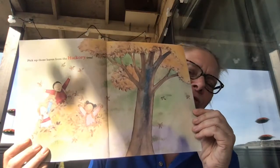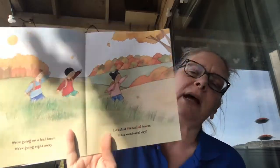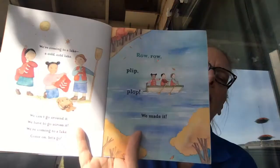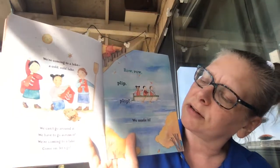Pick up the leaves from the hickory tree. Those also look yellow and brown. We're going on a leaf hunt. We're going right away. We'll find colorful leaves. It's a wonderful day. We're coming to a lake — a cold, cold lake. We can't go around it. We have to go across it.